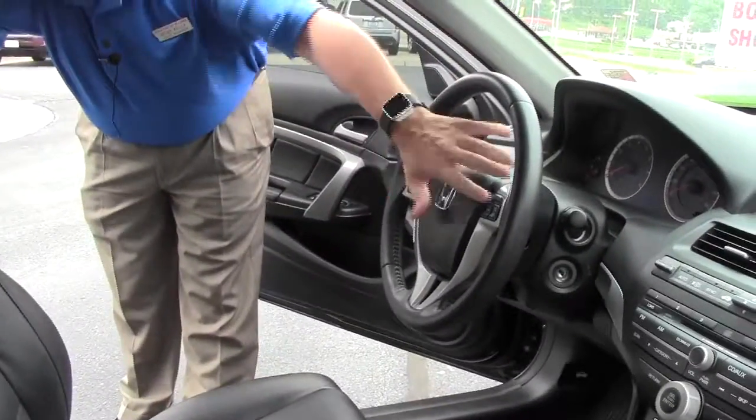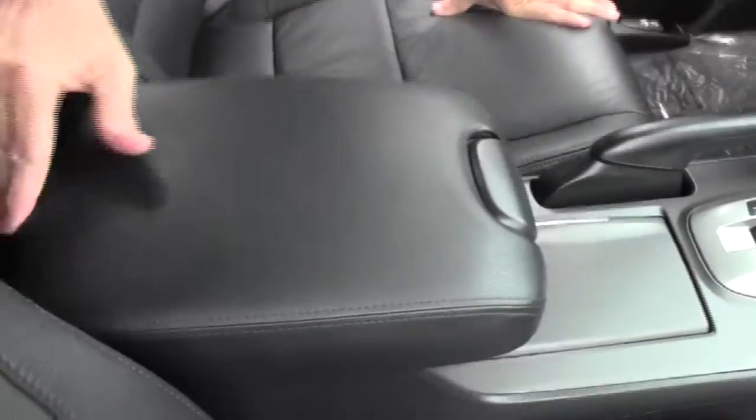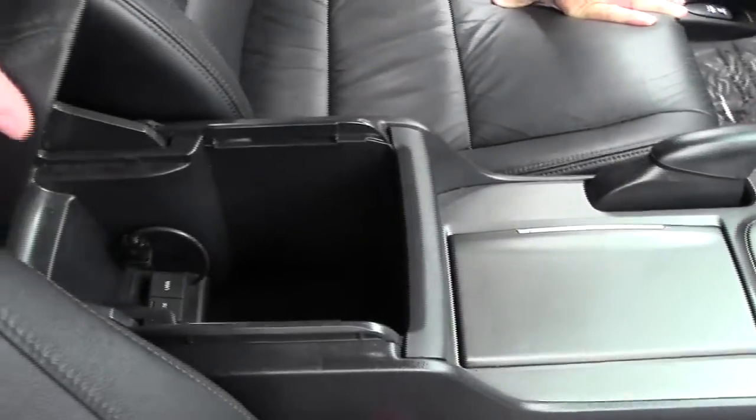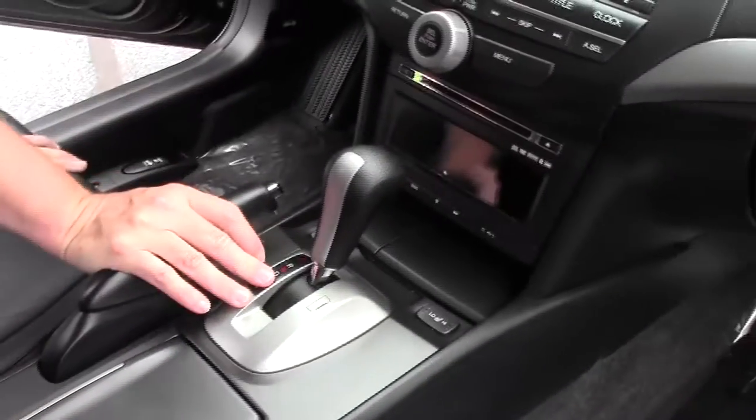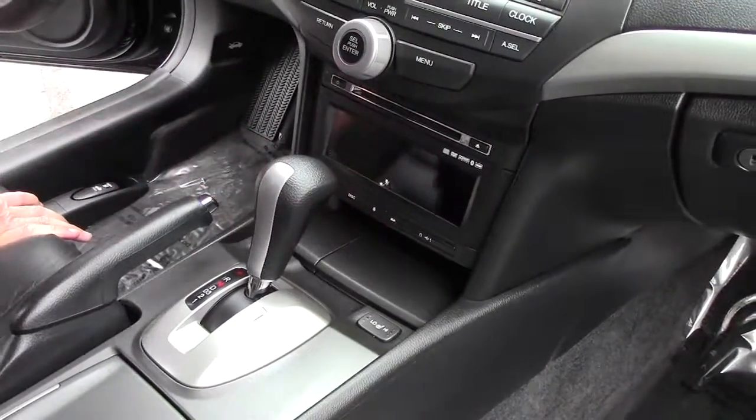Fingertip control for your radio and cruise, Bluetooth, telescopic tilt steering and intermittent wipers, adjustable armrest with storage. You do have your USB and auxiliary output, cup holders, automatic transmission, heated driver and passenger seats, another power outlet and coin tray, and a little bit of storage underneath.